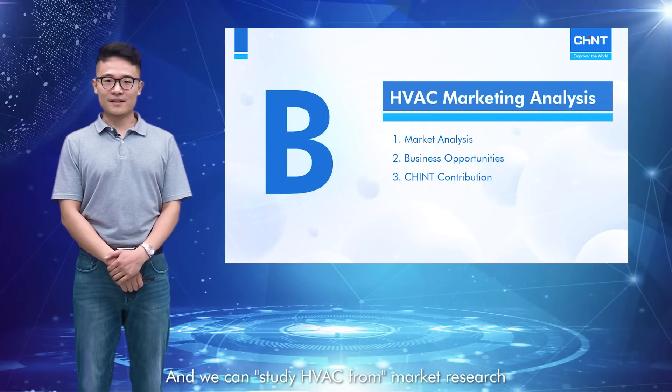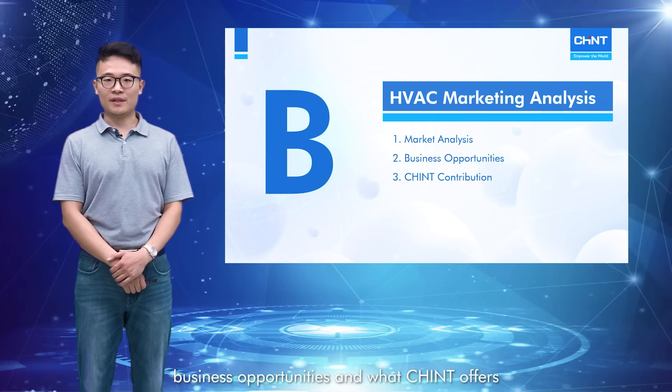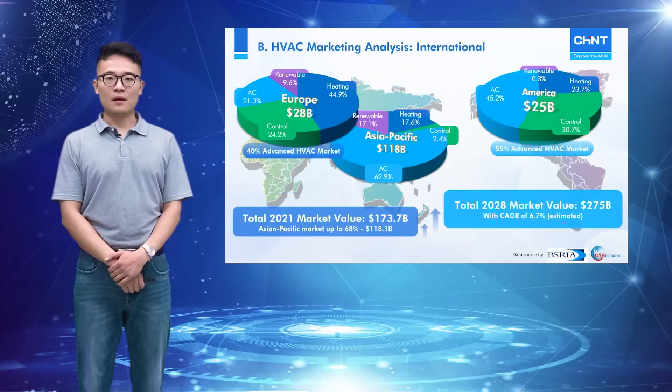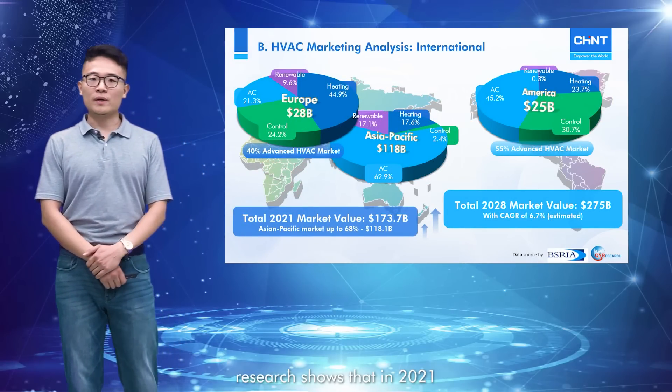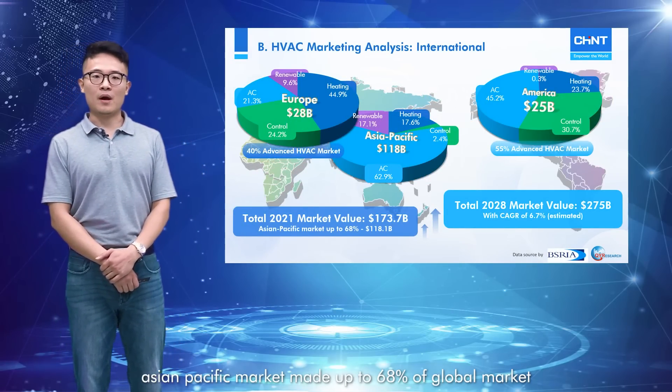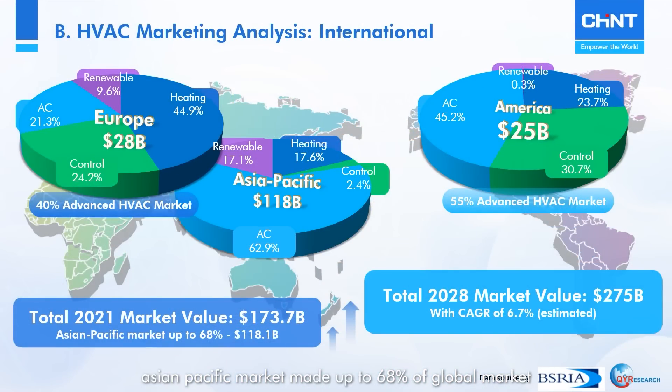We can study HVAC from market research, business opportunities, and what Chint offers to this industry. As we can see in the chart, research shows that in 2021, the Asia-Pacific market made up 68% of the global market, which is a share over $173 billion.